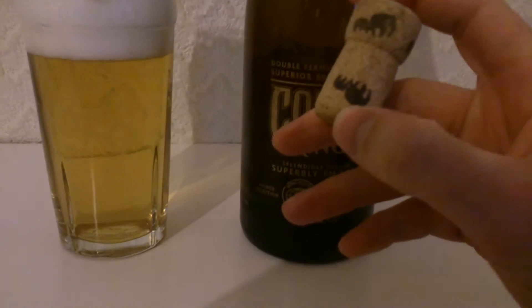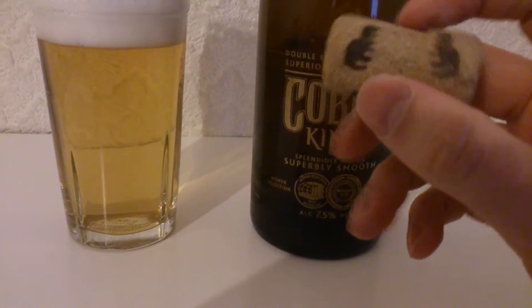What am I talking about? I'm talking about Cobra King. This comes in at 7.5% and is a 750ml. It comes corked, nicely decorated with some elephants on there.